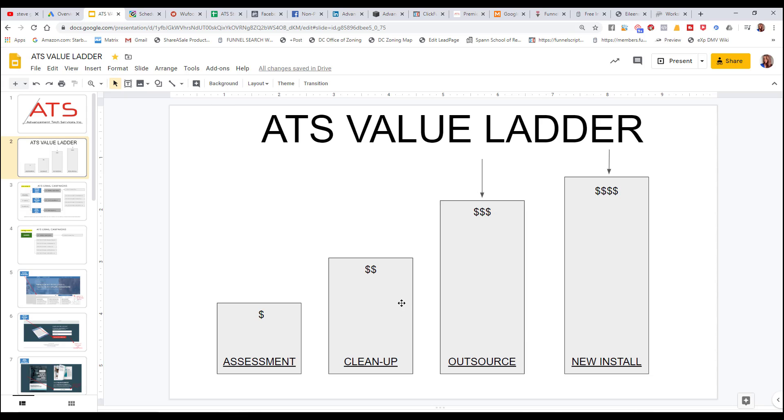Once they get someone in for an assessment and a scope of work, the scope might recommend cleaning their database. The next step would be to get them to outsource all of their maintenance and DBA work to their remote workers and consultants, and this is a monthly recurring maintenance fee.